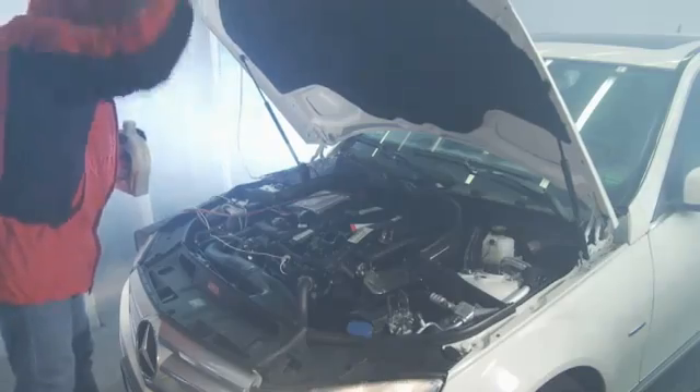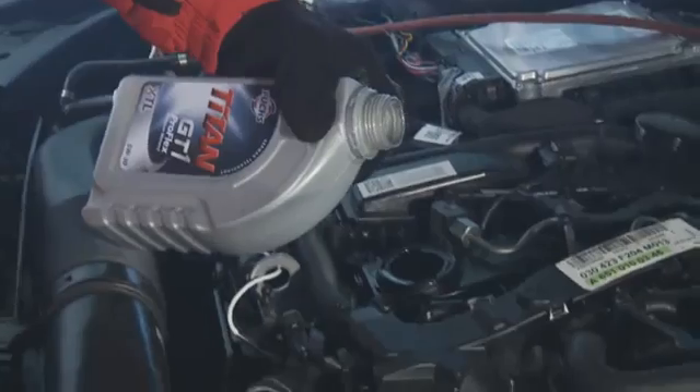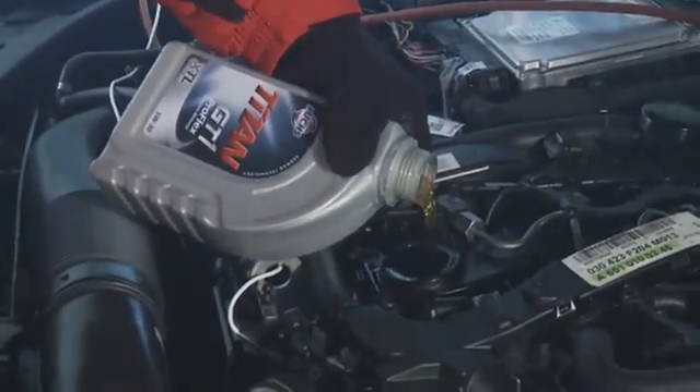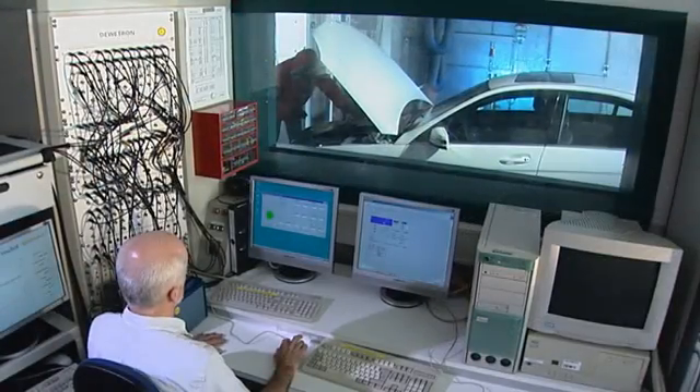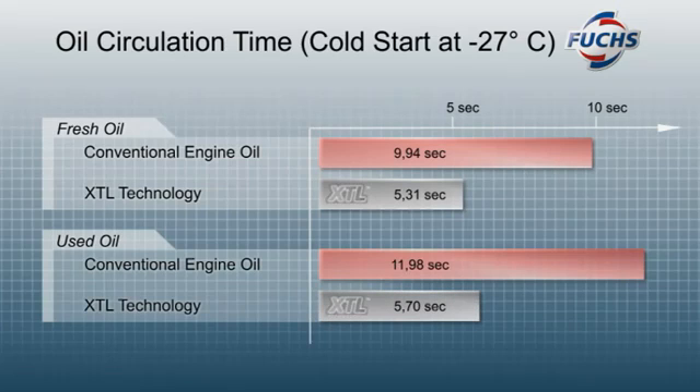The engine oil was then drained and replaced by a corresponding oil based on XTL technology. Under the same start-up conditions and procedures, the new XTL engine oils from Fuchs delivered clear results: fresh oil circulation times were 50% shorter, and the increase with used oil was less than half.